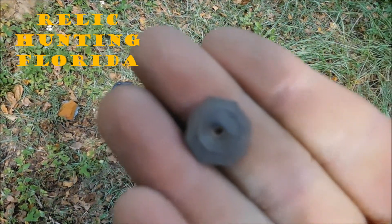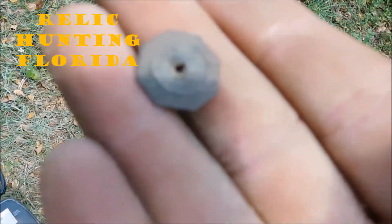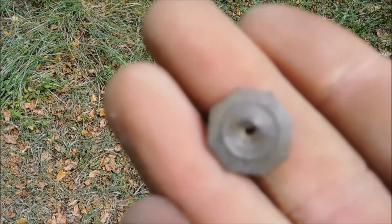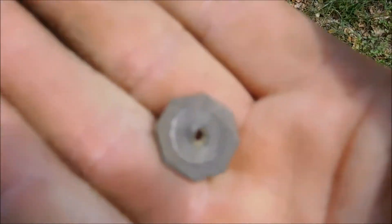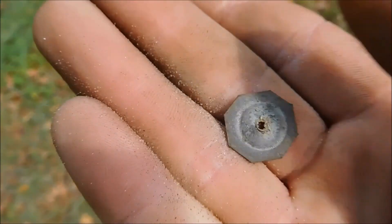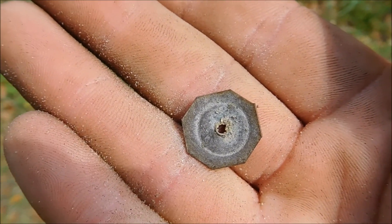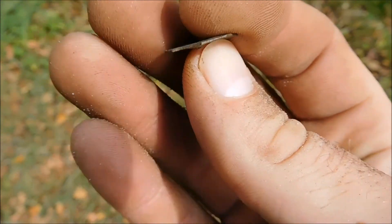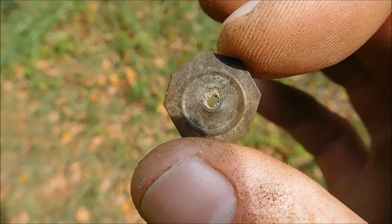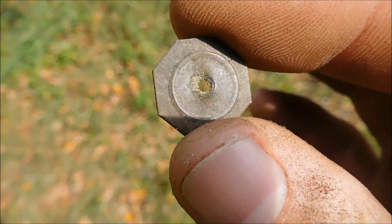So I'm out digging a yard in an old neighborhood. I just dug this up. Not quite sure what it is. It had a hole in it. It's like an octagon. I found something similar, but they've had stems on them — it was like a little pin. Let me know what you think.